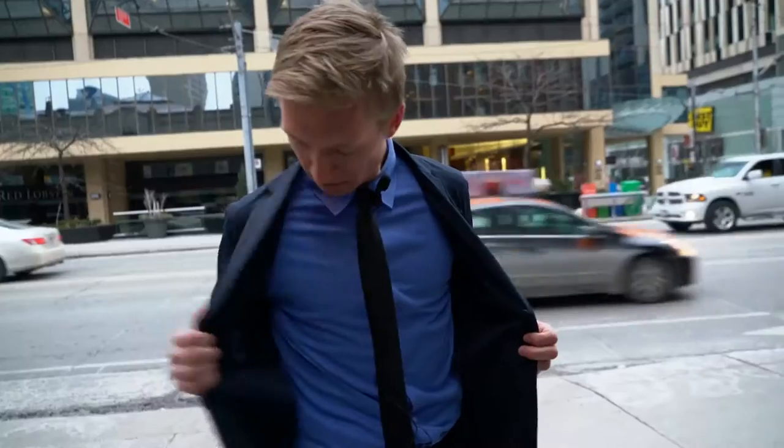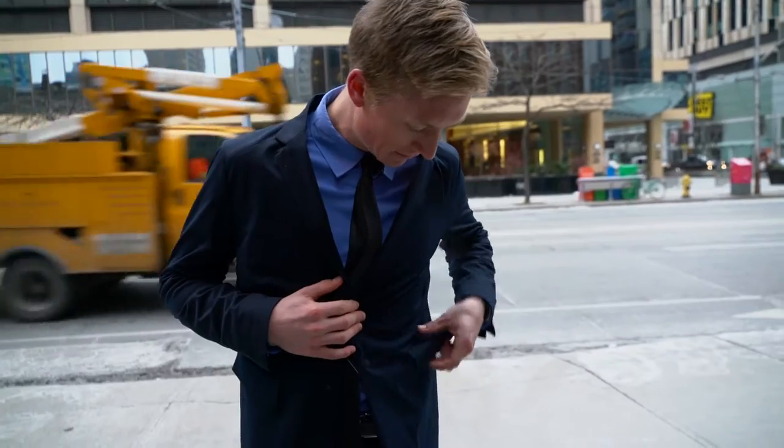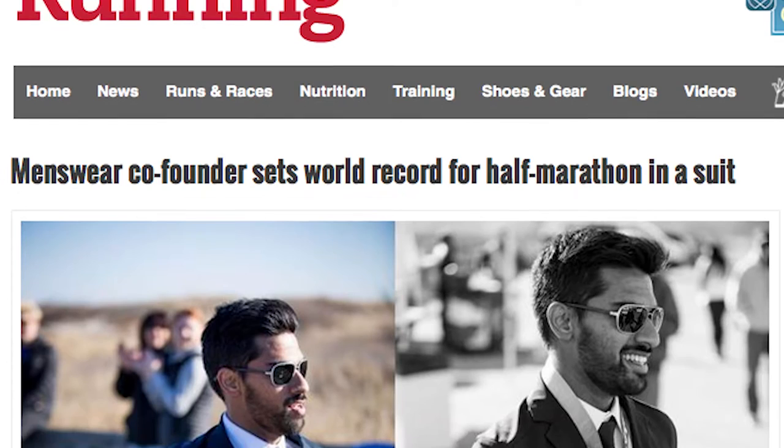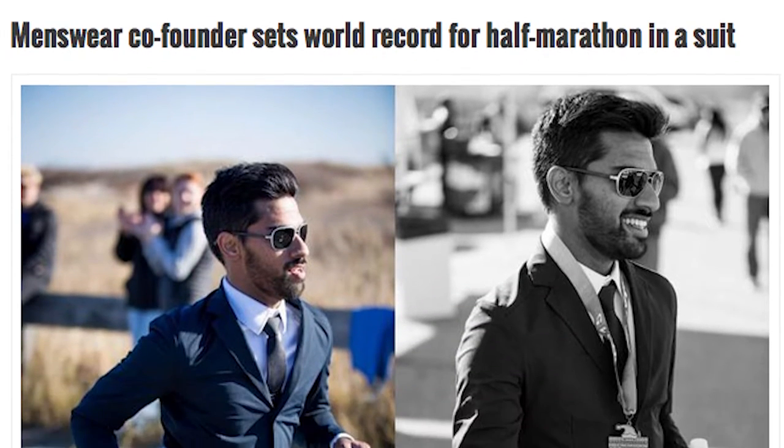The co-founder of the company, based in Massachusetts, set the world half marathon record in a suit last month in 1:24, making it the world's fastest suit. So here we are today — we're going to find out what makes it the fastest. Let's go for a run.